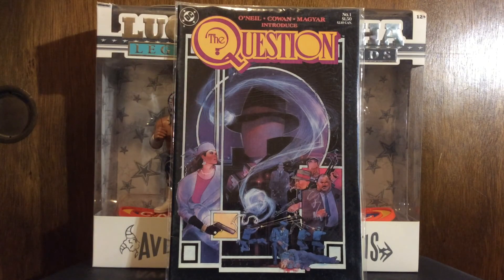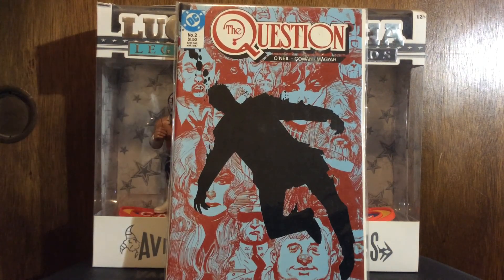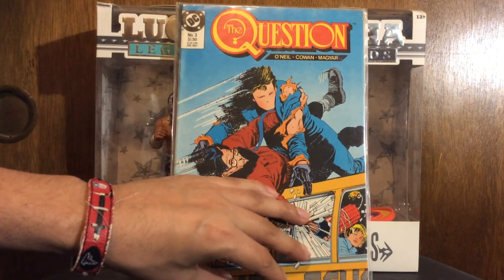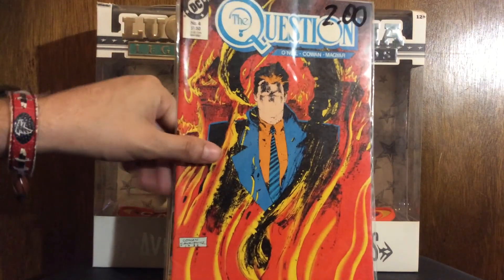Let me show you these DC books first. I got The Question number one - Bill Sienkiewicz on covers, Dennis Cohen on interior art. Awesome covers. I've been on a kick with The Question lately - The Question, Vigilante, The Shadow. I don't know why these guys have been on my brain lately. Here's number one, here's number two. If you ain't checking out The Question, the Deaths of Vic Sage - read that, that's good. Here's number three. I was looking into maybe just buying the trade paperback first - The Question stuff is expensive.